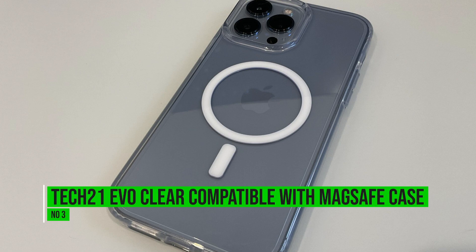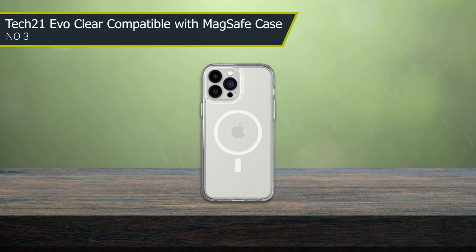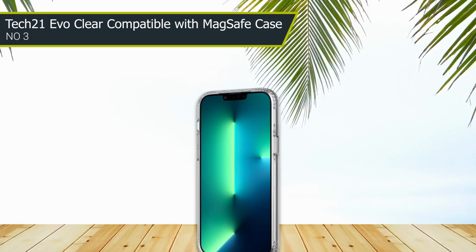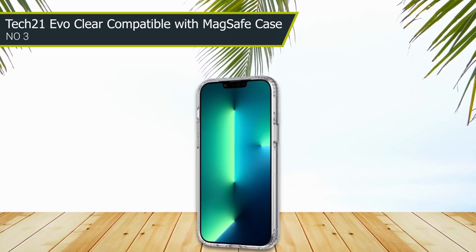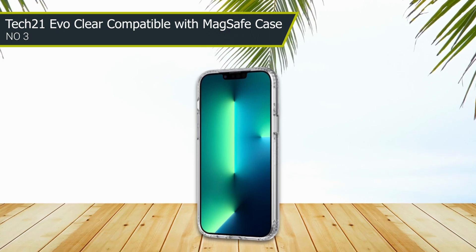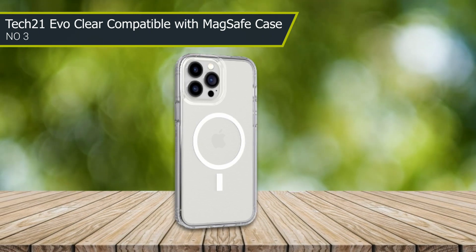Number 3: Tech21 EvoClear Compatible with MagSafe Case. This case features a slim design that is compatible with MagSafe, allowing you to easily use MagSafe accessories with your phone. One of the best things about this case is its built-in antimicrobial protection. The case is treated with a special antimicrobial coating that helps protect against bacteria and other germs, making it a great choice for those who want a case that is both protective and hygienic. It is also compatible with wireless charging, so you don't have to remove the case to charge your phone.